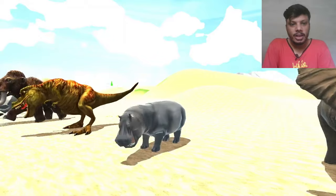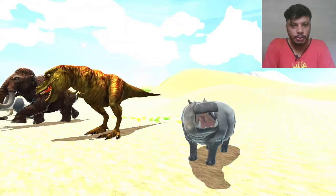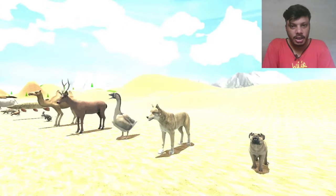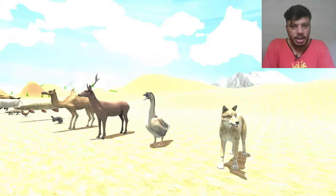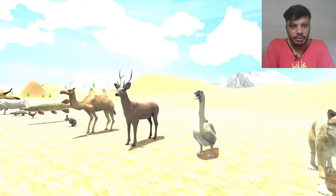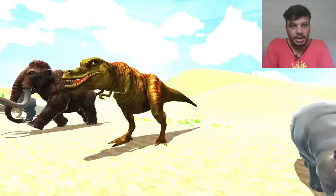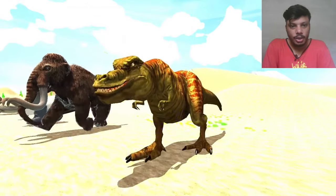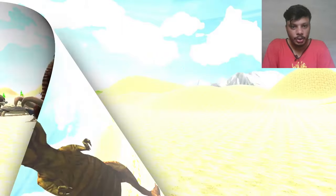Hello guys, welcome to my YouTube channel and welcome to Vibe Animation. Today's video belongs to a different animals collection in which different types of wild animals, faithful animals like horse, cow and different mammals, different extinctive animals like dinosaur, mammoth and other animals are featured. I hope you enjoy this video. Let's start.